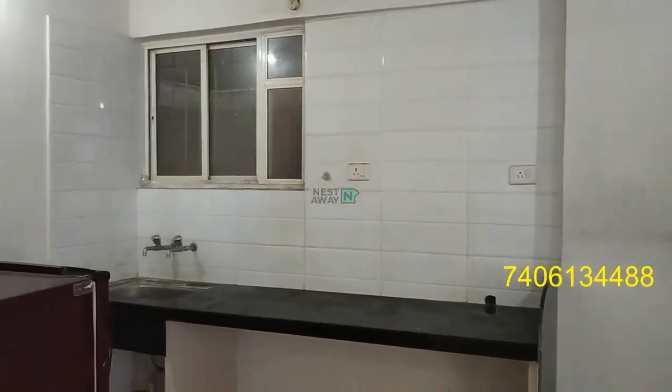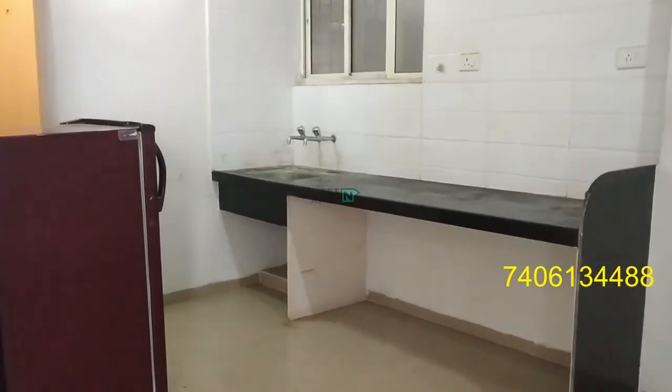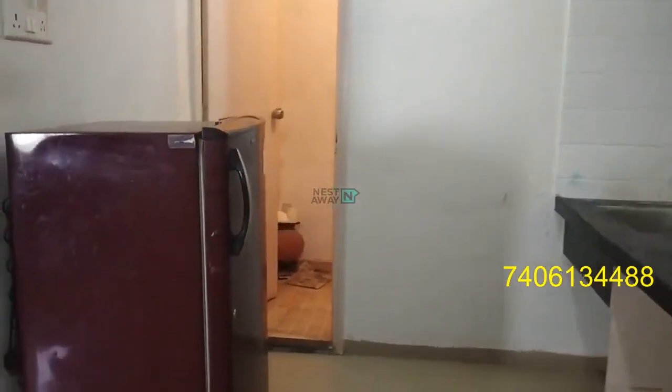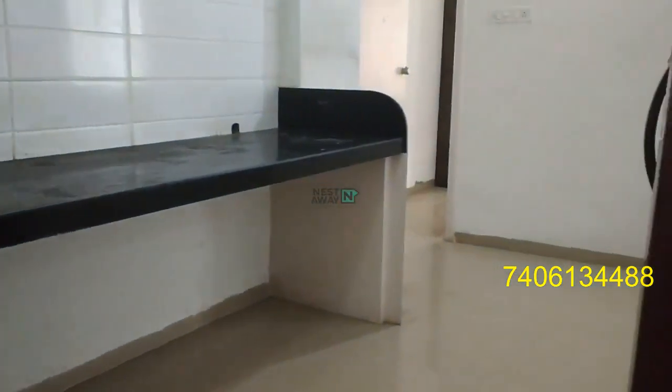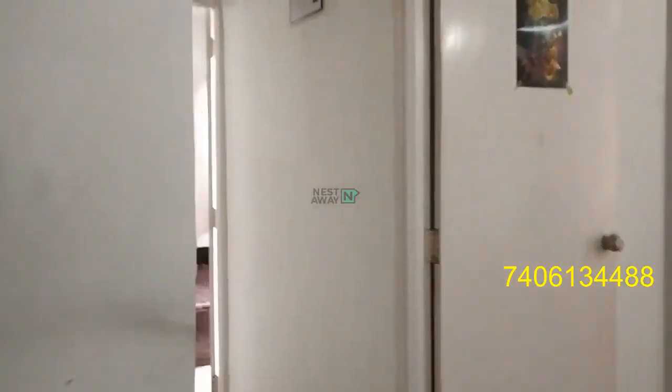This side is the kitchen. This side is the dry balcony. This is the common area.